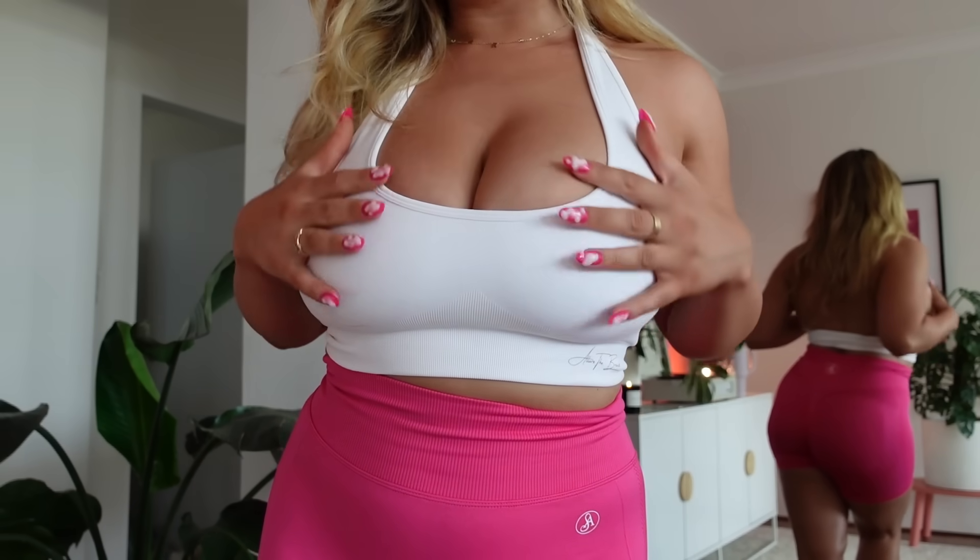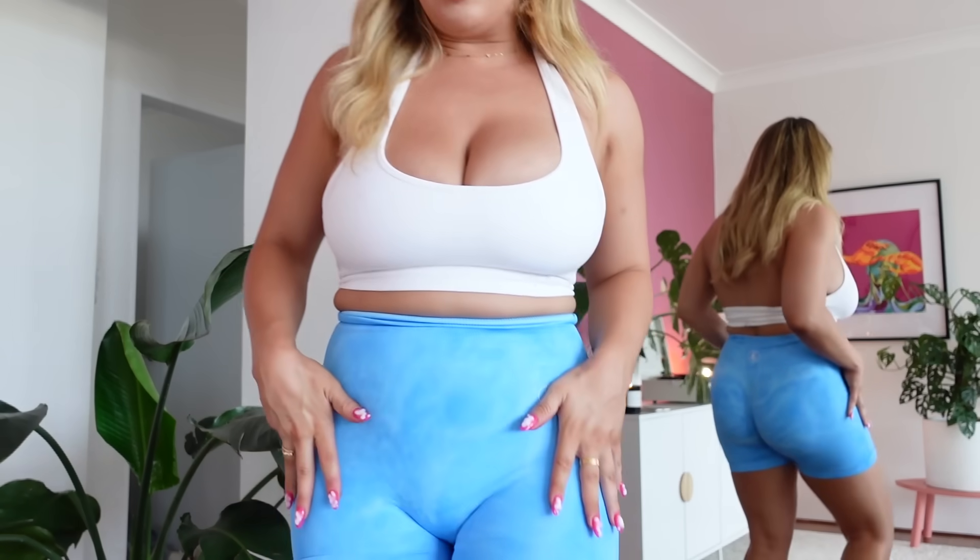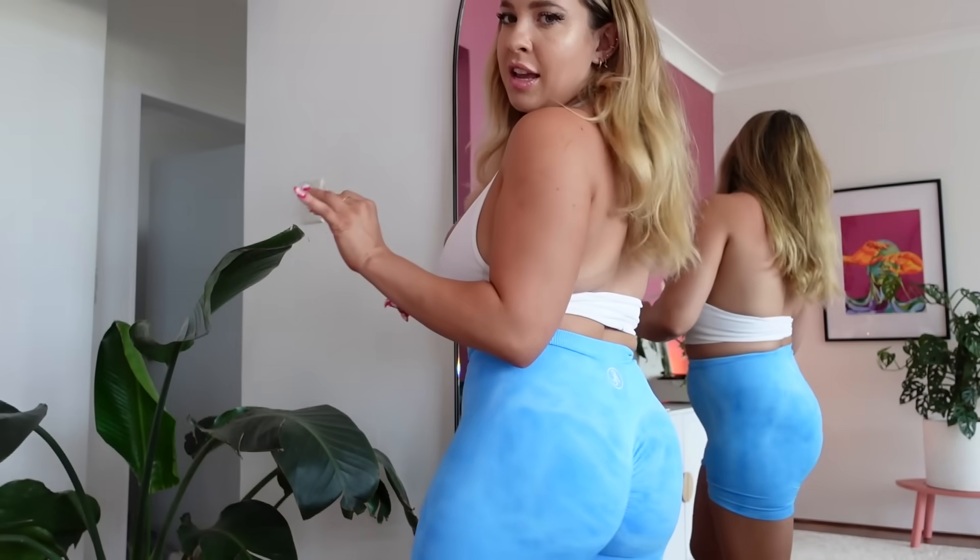The next pair of shorts I bought are this amazing blue sky print — I'm obsessed with this color. I have some tan on at the moment and the color just looks so good, especially with the white top. All the shorts from here have varying levels of bum standout. This is on the lower side but still makes your butt look so good. I get told regularly on Instagram that I have a pancake ass, which simply is not true.